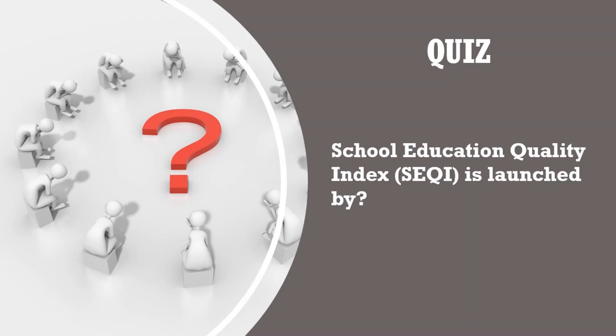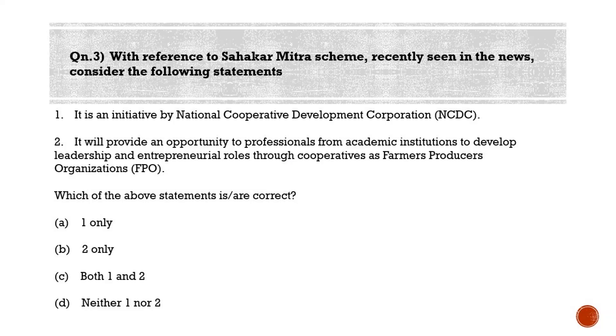We will now move to the last question. With reference to the Sagar Mitra scheme, recently seen in the news, consider the following statements: Statement 1 — it is initiated by the National Cooperative Development Corporation (NCDC); Statement 2 — it will provide an opportunity to professionals from academic institutions to develop leadership and entrepreneurial roles through cooperatives as farmers' producers organizations (FPOs). The correct answer is option C — both statements are correct.